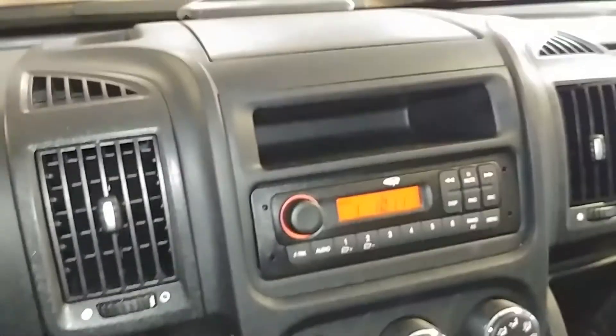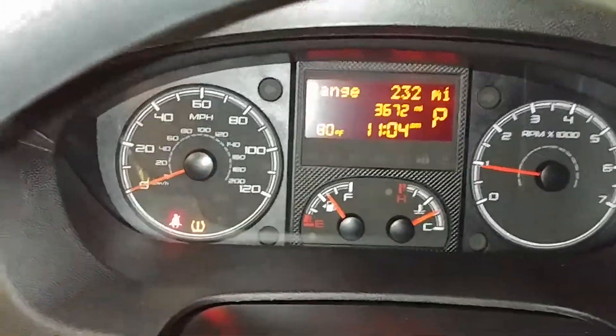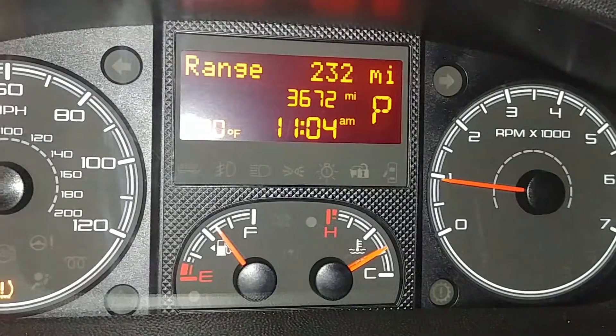Of course you've got your AM/FM stereo system right there, got your AC controls right down below. That's your instrument cluster right here. As you can see, the tire pressure light is on — you know, all the lights that come with that — at 3,672 miles. Looks good, looks good.